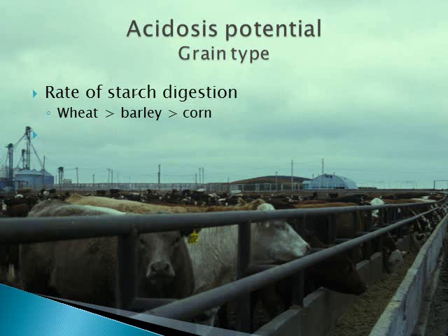There are several dietary factors that contribute to differences in acid potential. The type of grain we feed has a large effect. With similar processing, wheat is digested more rapidly than barley, so can result in increased acid production. Due to the smaller kernel size and absence of a hull, wheat is also the most difficult to process. Barley is also more rapidly digested than corn. However, because intakes of dry-rolled corn diets are usually higher than barley diets, acidosis and liver abscesses can be comparable.